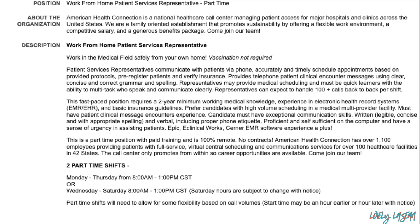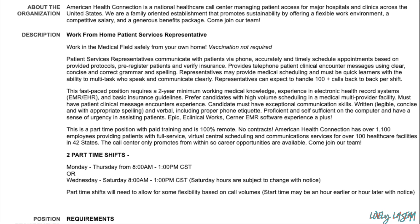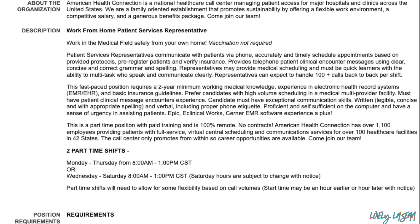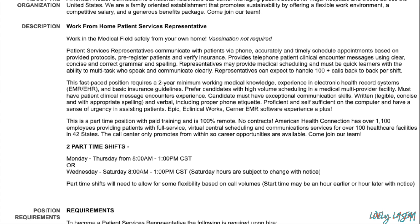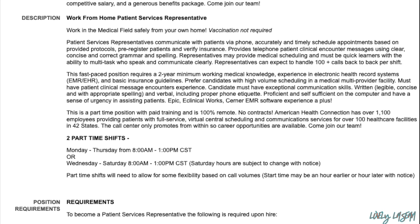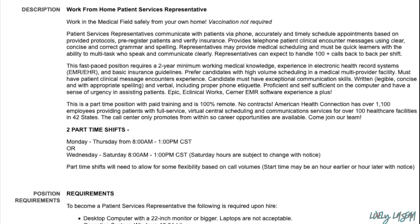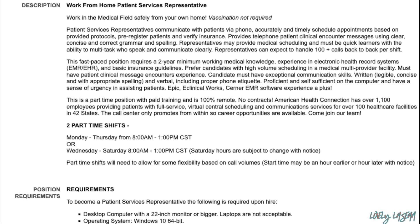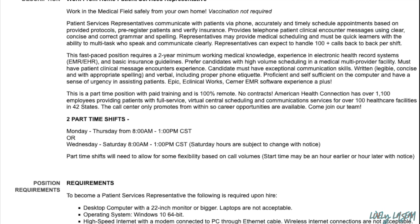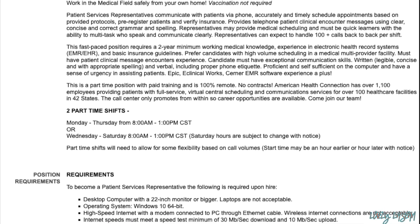It's going to require a minimum of two years working medical knowledge experience and electronic health record systems, and basic insurance guidelines. They prefer candidates with high-volume scheduling experience in a medical provider facility. You must have patient clinical message encounter experience and exceptional communication skills, and also be proficient and self-sufficient on the computer.